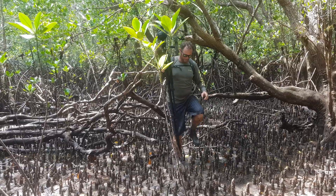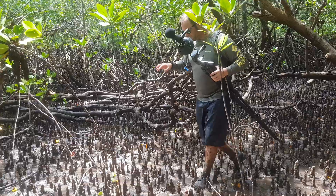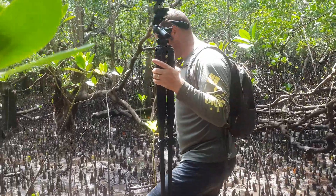We're working our way out now. Just finished up all the measurements and data collection and now we're heading back to the beach. Hopefully the tide will be up so the boat will be able to get in closer.